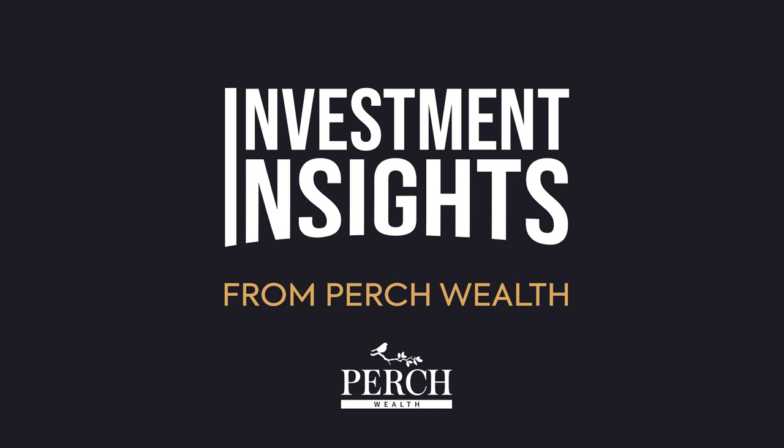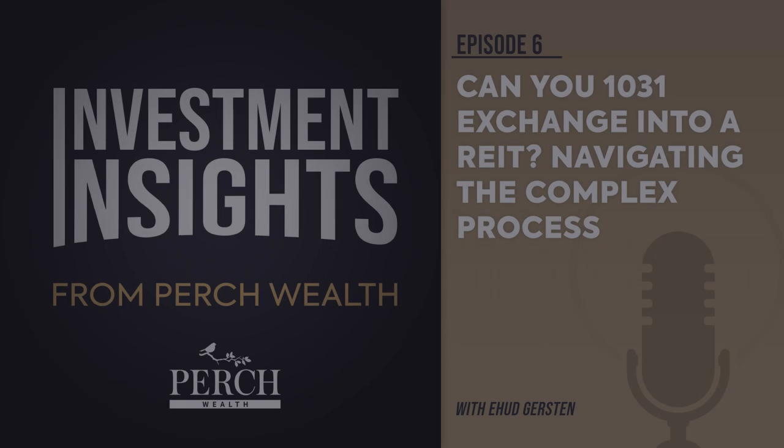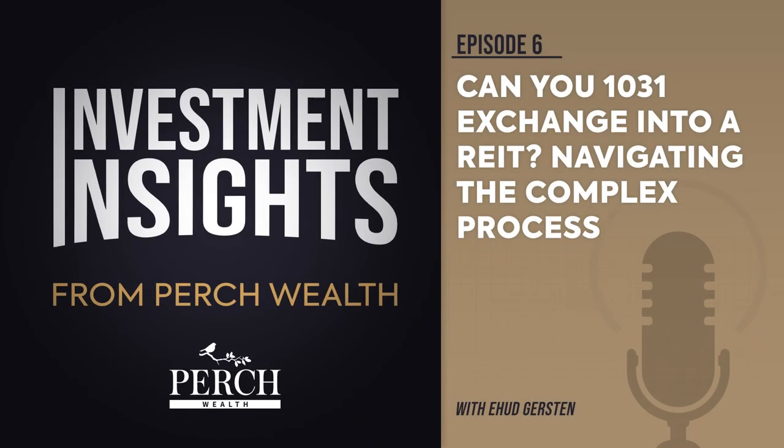Dive deep into the world of investment, from the intricacies of 1031 exchanges to expert insights on real estate investments. Hi, I'm Ehud Gersten. Let's get into it.